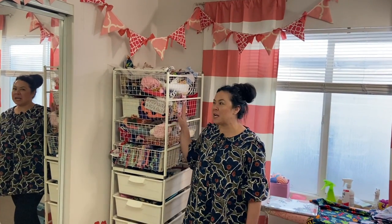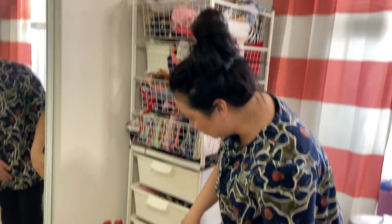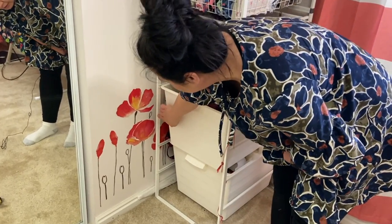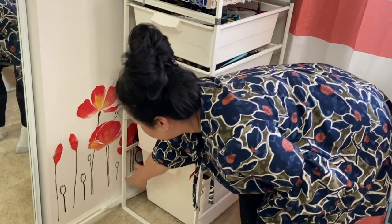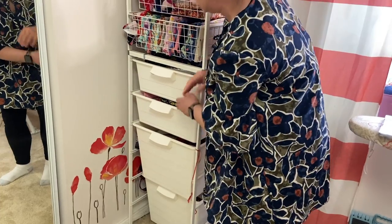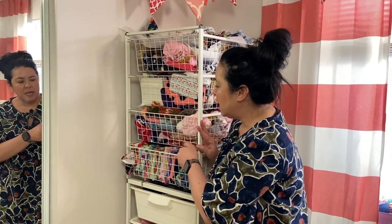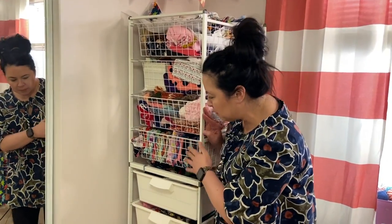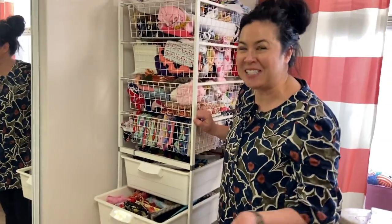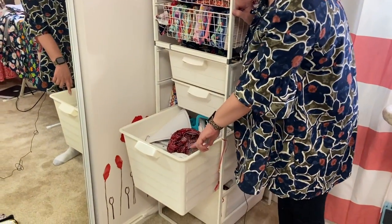I actually bought these racks from Ikea. What I like about them is you can put the bigger bins in — I did that at the bottom — but see how they have these different notches, so you can do a deeper or shallower size. I have some of my fabrics in here, some crochet items, and then I've got all my patterns right in here too.